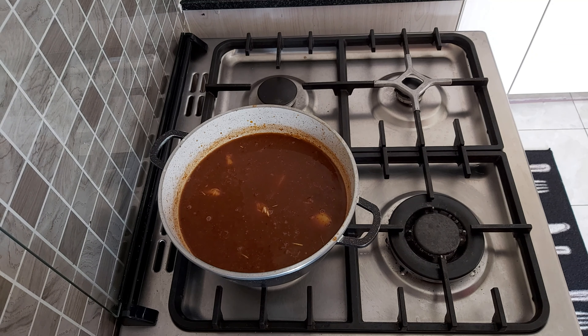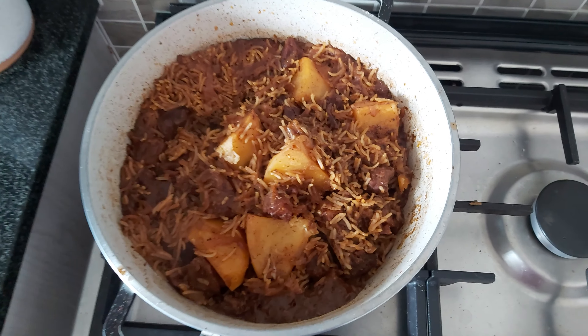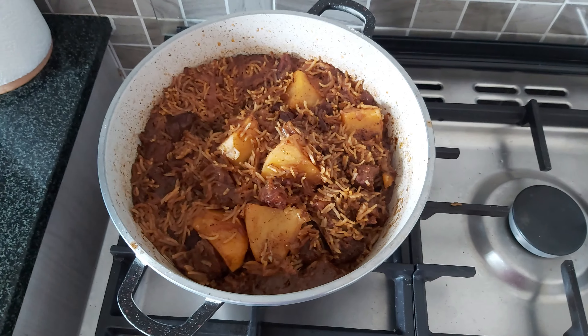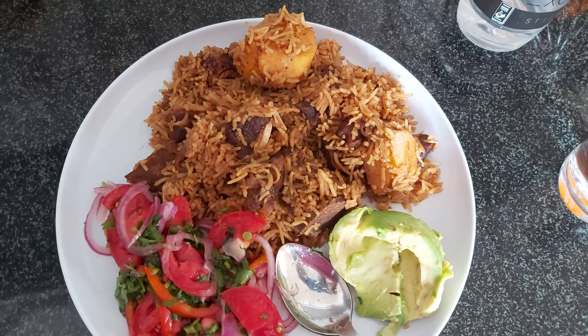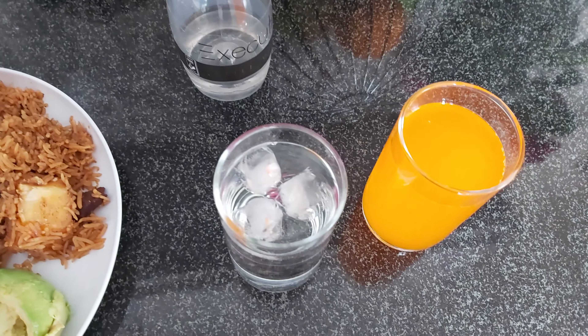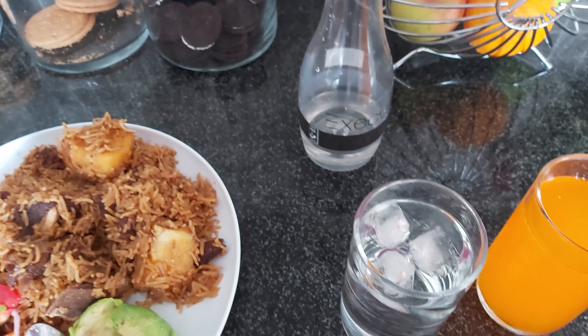I don't usually cover my rice at this point — I'll reduce the heat and then when it's about to dry up, that's when I cover it so it can cook completely. So that's the pilau — I'm about to have it for a late lunch or early dinner. That's pilau, kachumbari, and avocado, with soda because of my cravings, and water. Quick and easy to make.